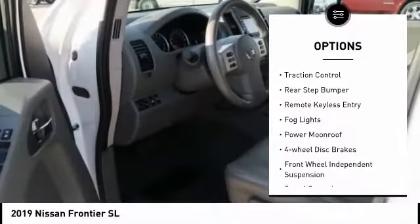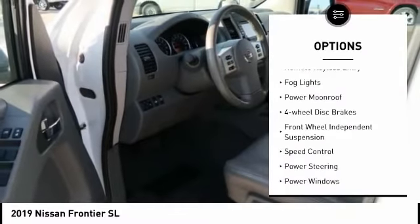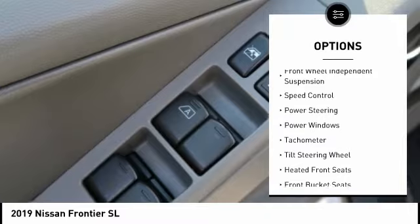Electronic stability control, alloy wheels, traction control, rear step bumper, remote keyless entry, fog lights.